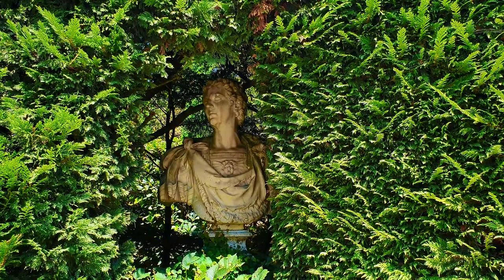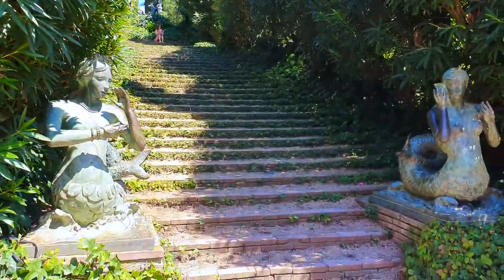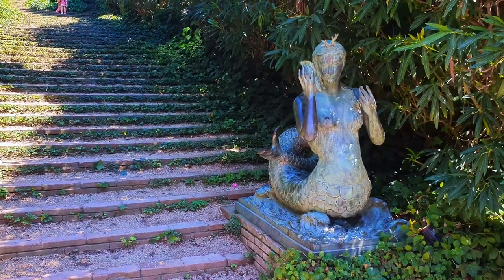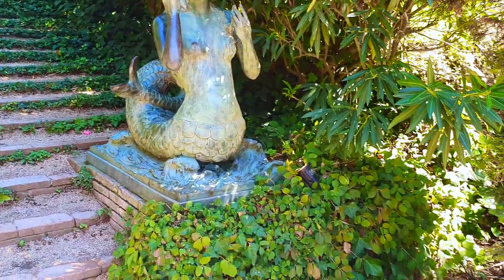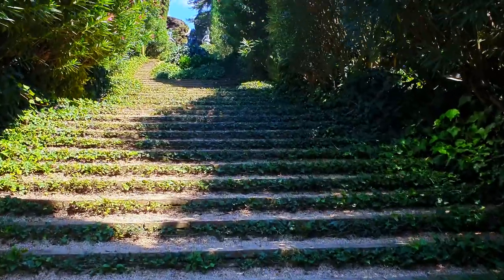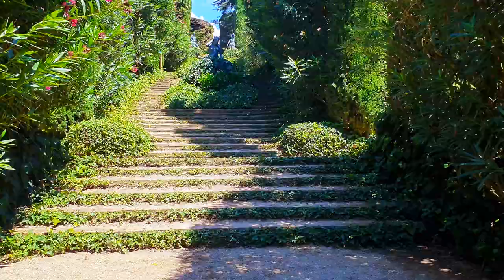Dr. Raul Roviralta i Astoul is the owner of Santa Clotilde, and this garden is named after his wife Clotilde, who died very young. We can see sculptures and fountains everywhere — there are many bronze sculptures on the stairways and on the stairs leading up through the garden.